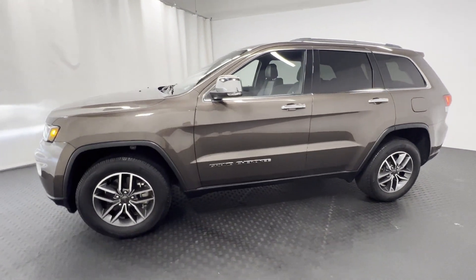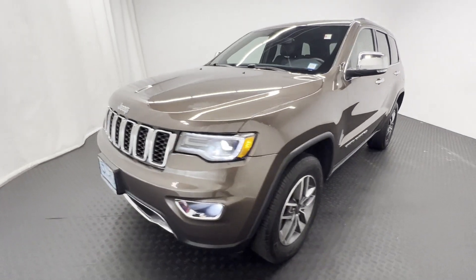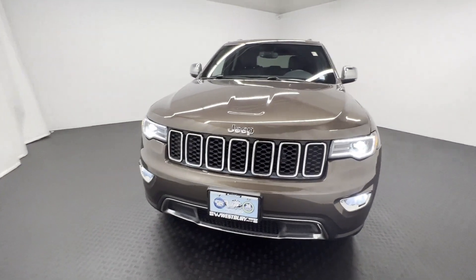Multi-zone air conditioning, four-wheel drive, blind spot monitor, parking aid sensor, heated side view mirrors, and leather seats.